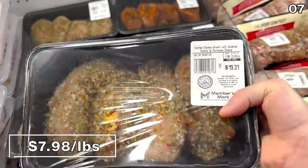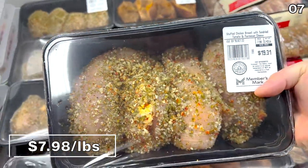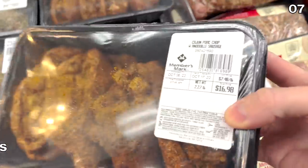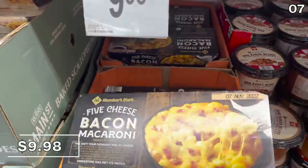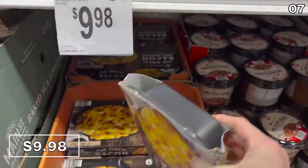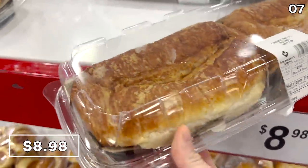For point 7, bring on the food. The chicken breast stuffed with sun-dried tomato and parmesan cheese at under $8 per pound is apparently really well balanced in flavor, according to a fellow shopper — thank you, Susie. The Cajun pork chop with andouille sausage at $7.48 a pound looks fantastic. The bacon mac and cheese we enjoyed as a family this time last year is back at $9.98 and incorporates five different cheeses.